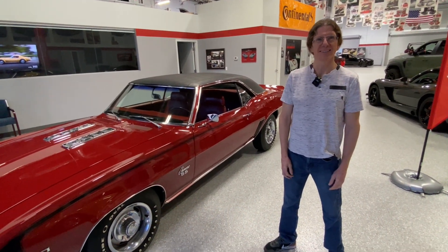Hey guys, Chris and PJ here live in the Dream Giveaway Garage. Happy New Year! What are we on, day five of the new year? Day five. Well, we got a long ways to go, but it's starting off rocking and rolling.